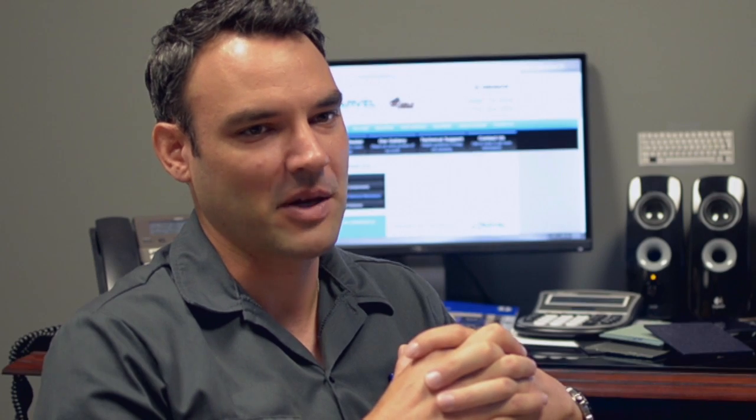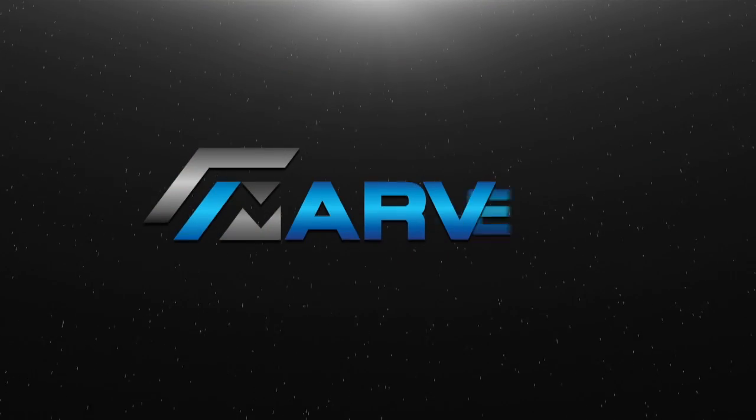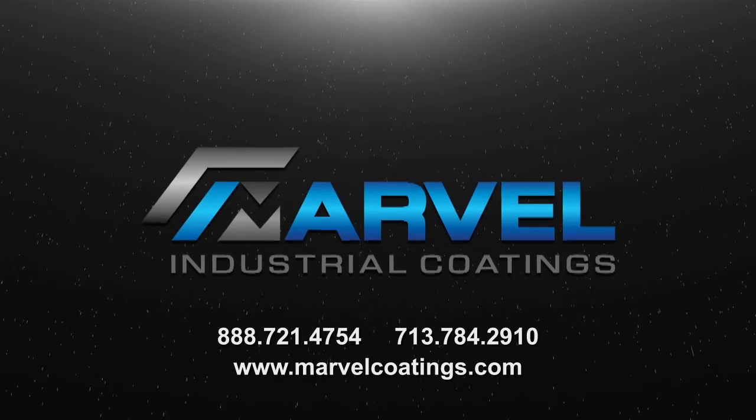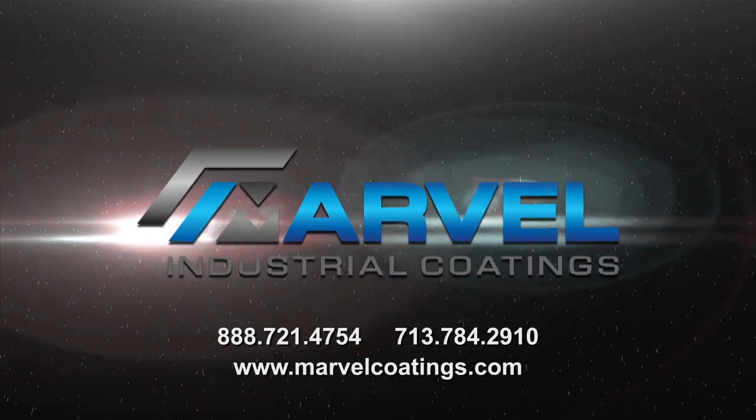If there's anything that we do understand, we understand how tough it is to do business out there and make money. We are Marvel Industrial Coatings, and we're proud to be your supplier.